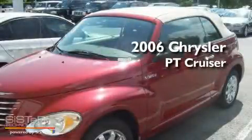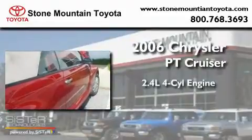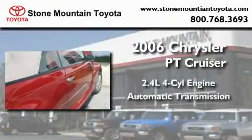This is a 2006 Chrysler PT Cruiser. It features a 2.4-liter four-cylinder engine and an automatic transmission.